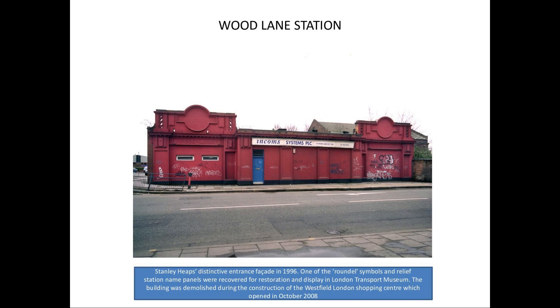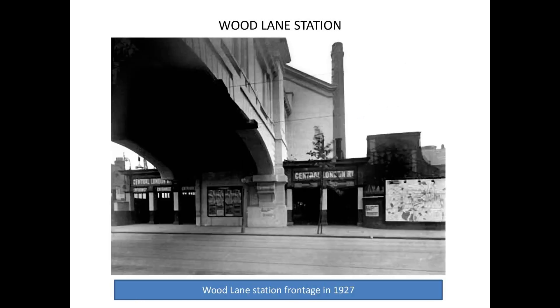You can see part of the bus terminal — the Wood Lane Shopping Centre behind the brick building with the hip roof is now a bus station, so that actually got saved and everything else went. London Transport Museum agreed they would take one of the roundels, and as far as I know they did, whether they put it on display or not I've no idea. That has very, very sadly gone. That's what it used to look like in 1927.